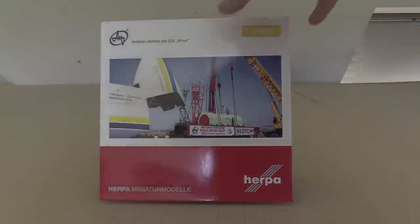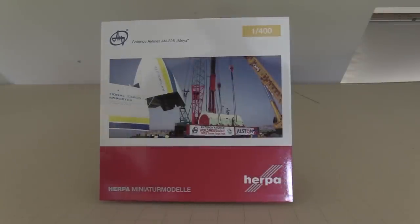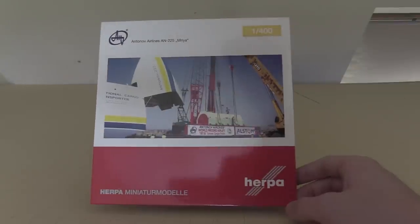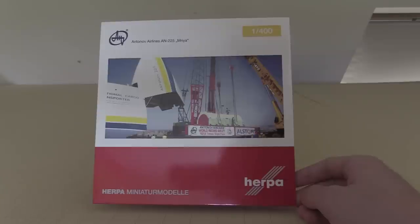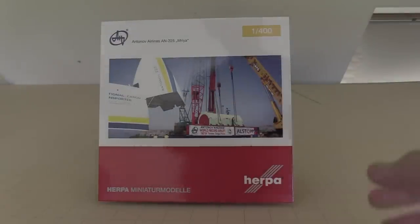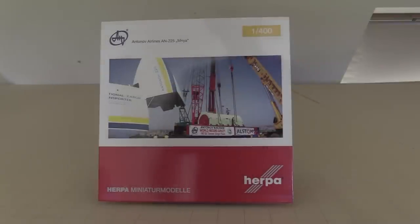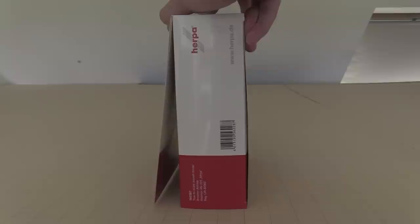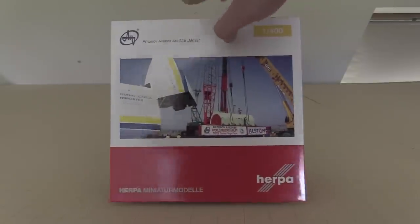Now going into the actual model in detail - this is actually the following day from when I recorded that first part, so I might accidentally repeat some information. Without further ado, I'm getting onto the box. This is a Herpa 1:400 aircraft. I've had one other Herpa 1:400 model and ironically it was this exact one, so I kind of know what to expect. The general box is not much bigger than your average Gemini Jets A380 box - pretty much similar in size despite being a much larger aircraft.